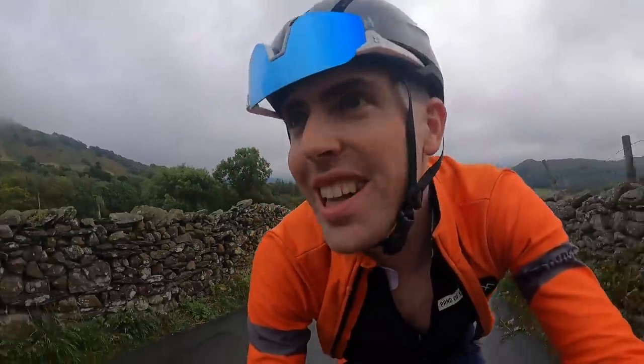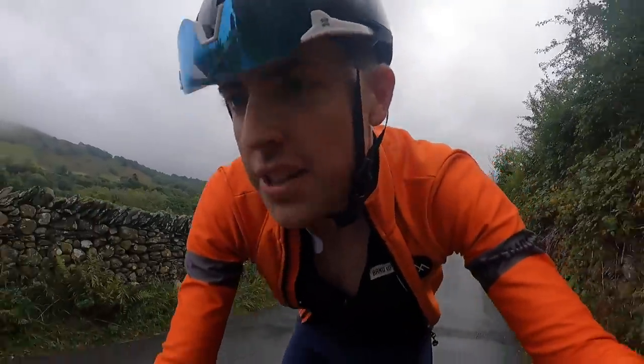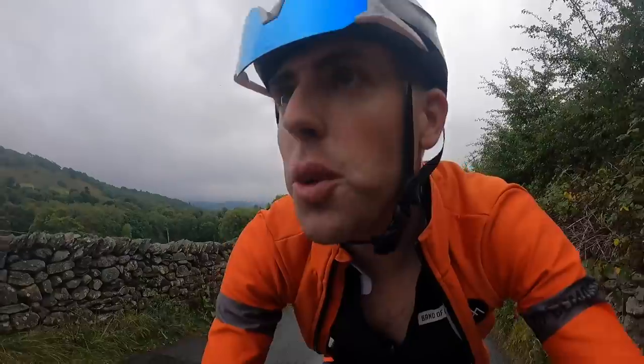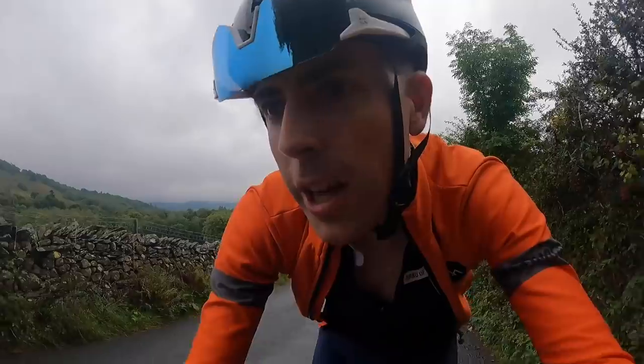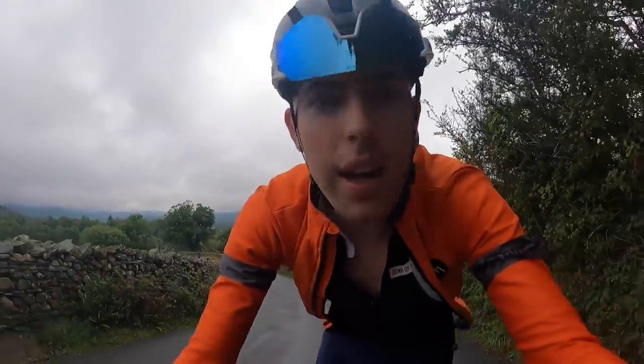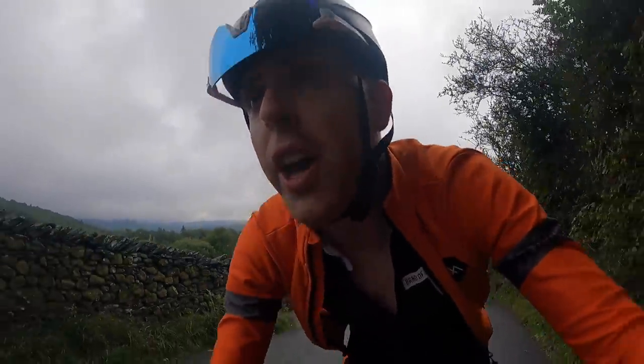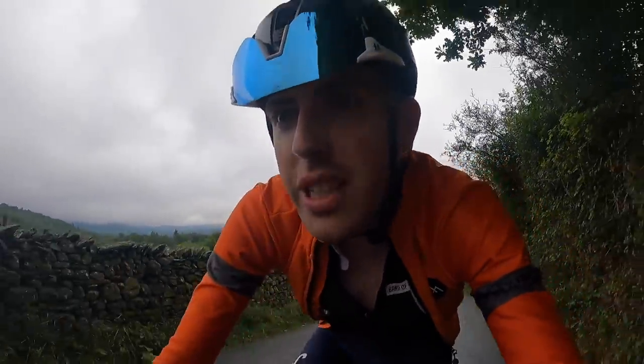I'm going to enjoy this tomorrow - it is amazing. I'm only at the bottom slopes as well. I've just done a two-minute opener effort at 420 watts, which is basically race pace tomorrow. I wanted to see how I compare on Strava to other times in terms of how I pace that first two minutes.